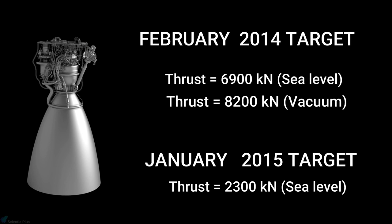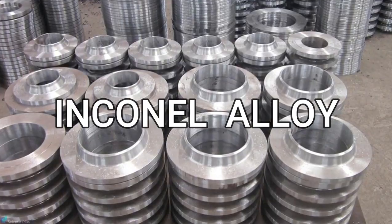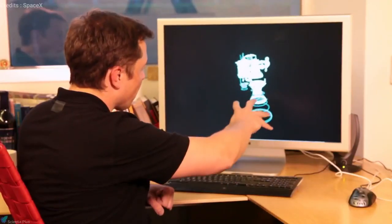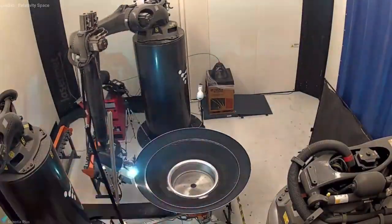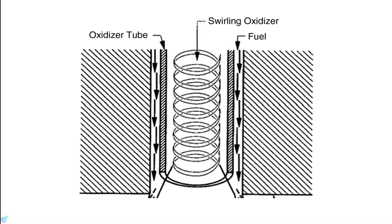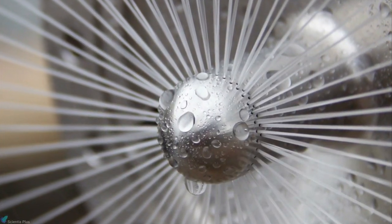SpaceX developed Inconel super alloys for the construction of Raptor. The turbopump and many of the critical parts of the injectors were 3D printed by SpaceX. 3D printing engine components improves the speed at which design changes can be implemented on the engine, because traditional manufacturing methods require spending weeks and months recasting components based on updated designs. The Raptor engine uses coaxial swirl injectors to admit propellants to the combustion chamber, rather than the pintle injectors used on SpaceX's Merlin rocket engines.